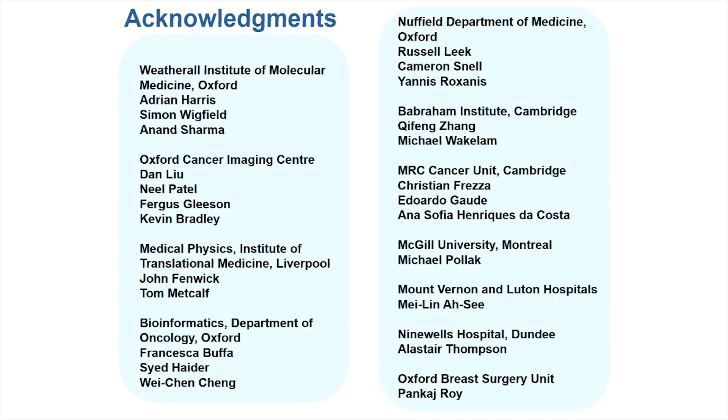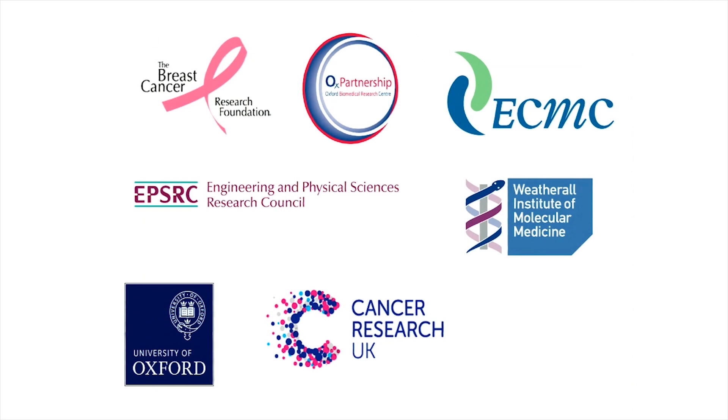I'd like to thank everyone involved — particularly Adrian Harris, who was instrumental in setting up the study at the Oxford Cancer Imaging Centre. Dan Liu and John Fennett, who has now moved to Liverpool, carried out the PET analysis. Francesca Buffer, Syed and Weed Chen carried out the bioinformatic analysis, mainly with the transcriptomic data but also helping with some of the metabolomic analysis. Christian and Edoardo carried out the mass spectrometry. And lastly, these are our funders — it was quite a lot of funding for a study like this, and we are very grateful.